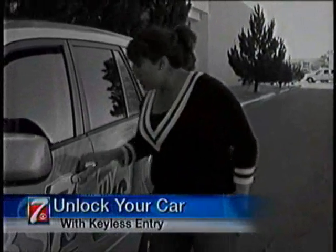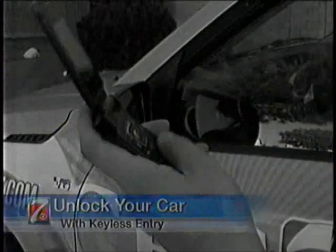We've all done it at least once — locked our keys in our car. Well, if you have a remote keyless entry, try this one at home.